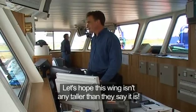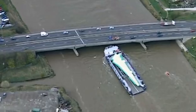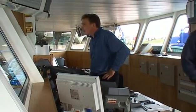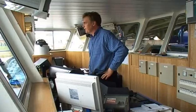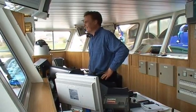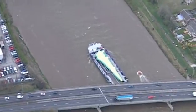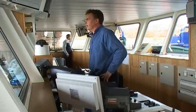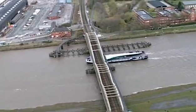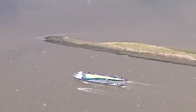Exactly 50 centimetres — Graeme has judged it perfectly. Cutting it fine under the bridges has given him plenty of water under his keel for the remaining 13 miles of river. Soon he'll rendezvous with the ship that will take the wings to France.